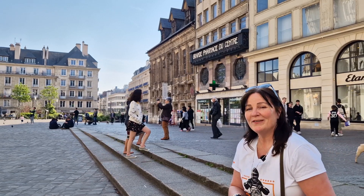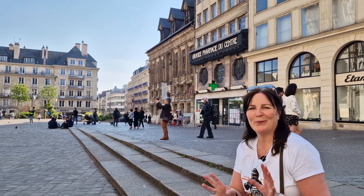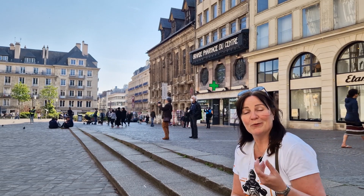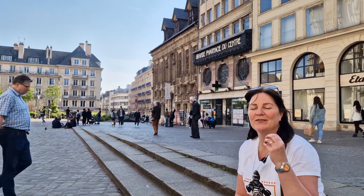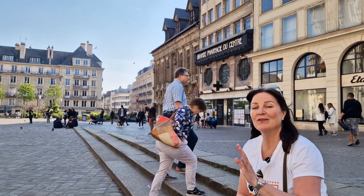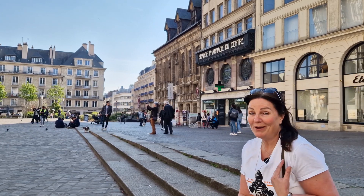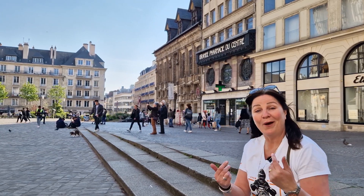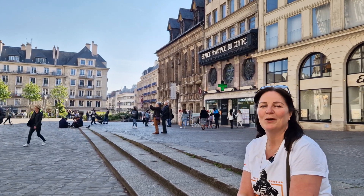Rouen is also the city of 100 bell towers — you will find churches everywhere. The Cathedral of Our Lady was the one that inspired the French painter Claude Monet for his impressive series of the west facade of this cathedral. Claude Monet is one of my favorite painters and therefore our inspiration for this tour, which we have named Monestria.